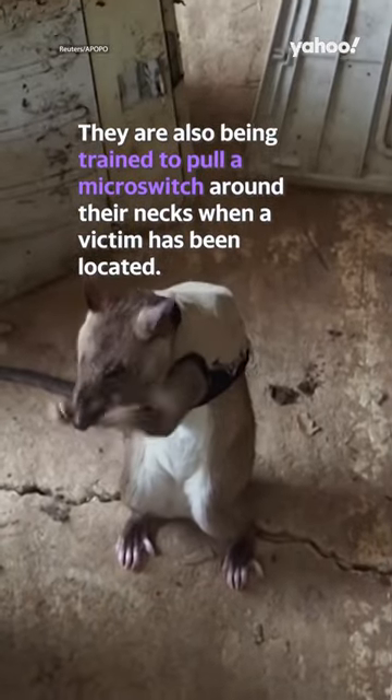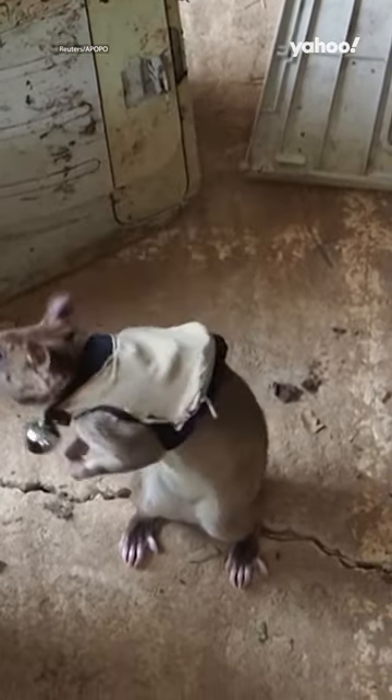They are also being trained to pull a micro-switch around their necks when a victim has been located. So now you know.